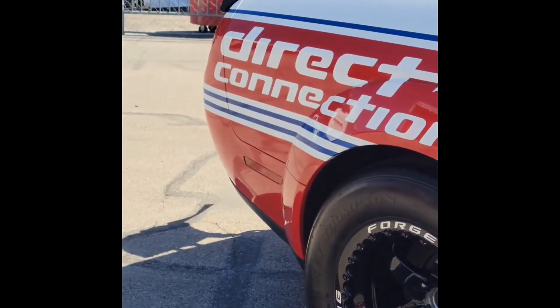In my head, this is the car — this is basically what we're going to be getting. Obviously it'll come in different colors and a few things will be different with the badging and such, but ladies and gentlemen, I think this is it. Let me know what you guys think in the comments below, and have an awesome day.